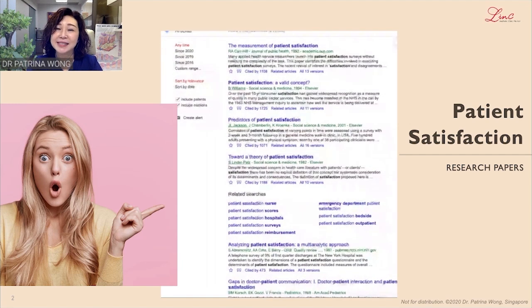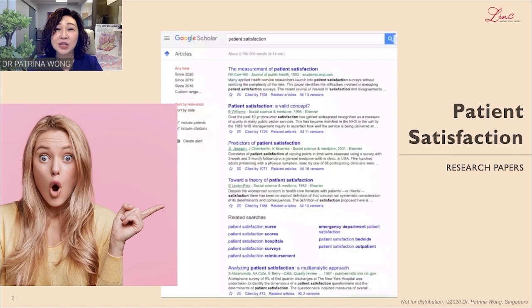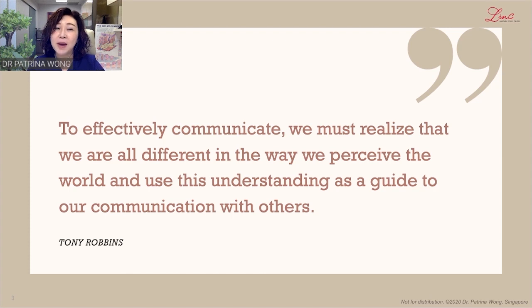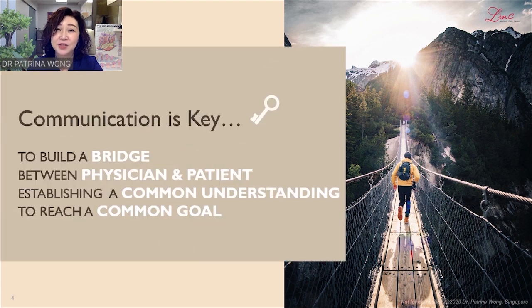There are at least 300,000 studies done to measure patient satisfaction or its influencing factors. This goes to show doctors are aware consultations are important and work hard to improve the way we communicate with our patients. One important aspect found in the majority of these studies for a successful and happy doctor-patient consultation is communication. Tony Robbins says that to effectively communicate, we must realise that we are all different in the way we perceive the world, and use this understanding as a guide to our communication with others. It is no secret that a key to a good medical consultation is effective communication.